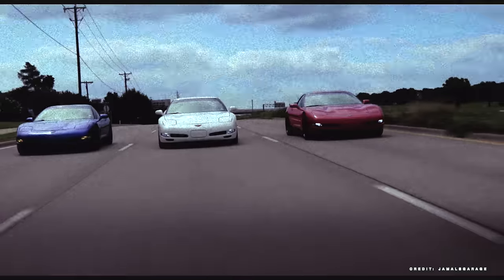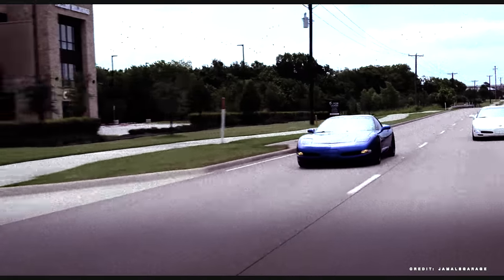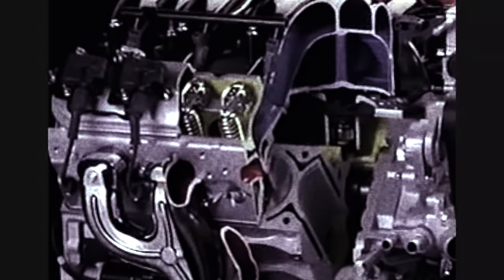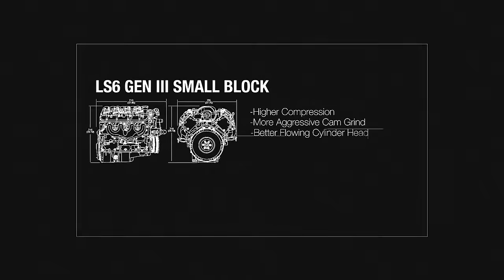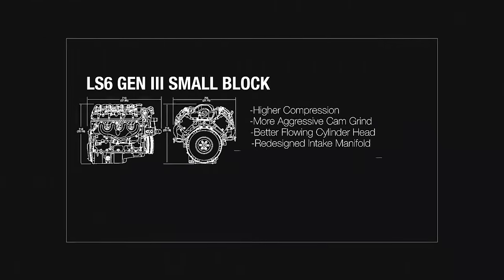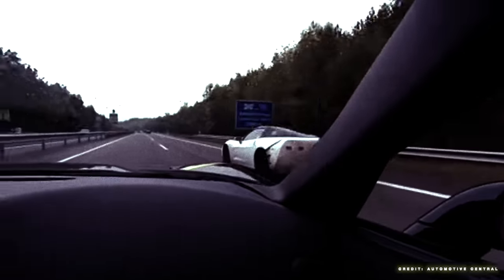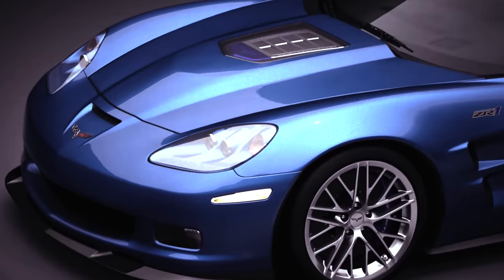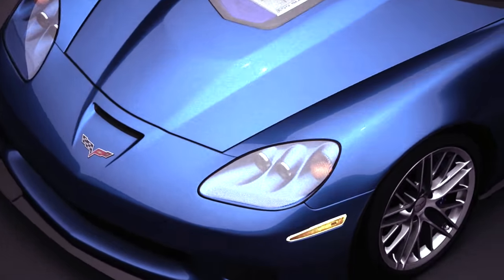Throughout the 2000s, the ZR1 nameplate would go dormant. The Z06 models would take its place as track-focused Corvette offerings. Rather than using a bespoke high-cost-to-manufacture V8 like the C4 ZR1, the Z06s used a hot-rodded version of the base engine offering, which meant a much cheaper, more reliable track-focused Corvette. Even with the looming bankruptcy of GM and cutting four of its eight brands, Corvette development efforts were left unfazed, and soon word of a newly developed engine would find its way into an even higher-performing Corvette carrying the ZR1 name.